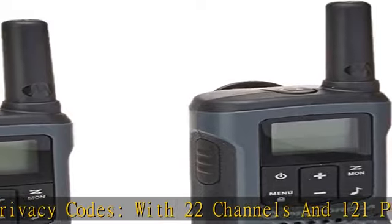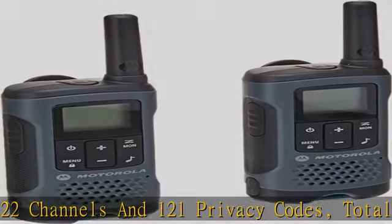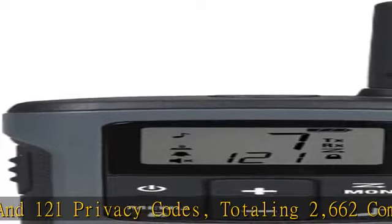Low battery alert reminds you when batteries are running low. Check the description to get this product today at the best price.